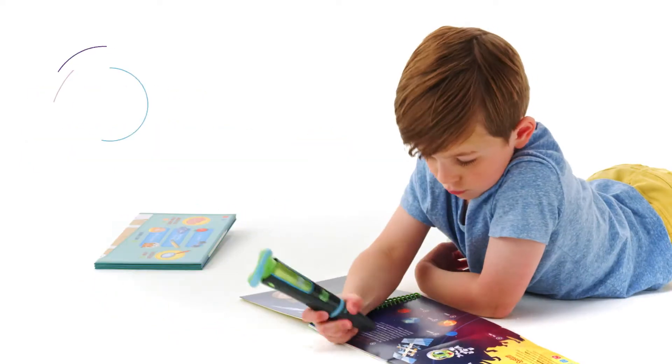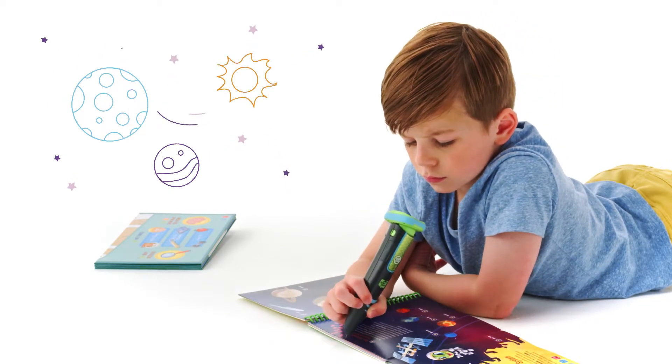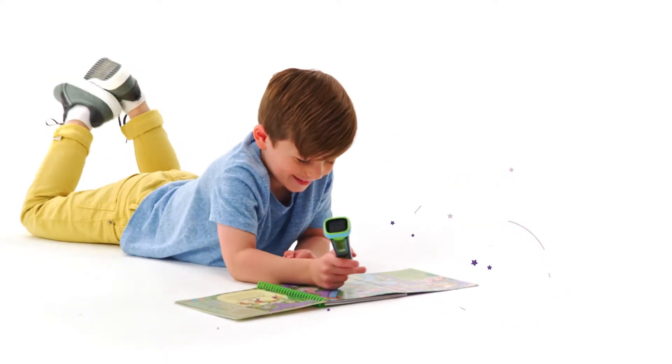Open any book from the LeapStart Library and touch the rechargeable stylus on pictures and words to trigger immersive audio and video that teaches them reading, math, problem-solving, and more.